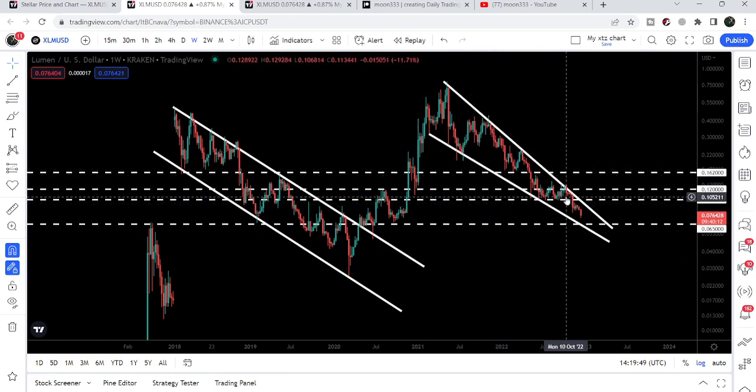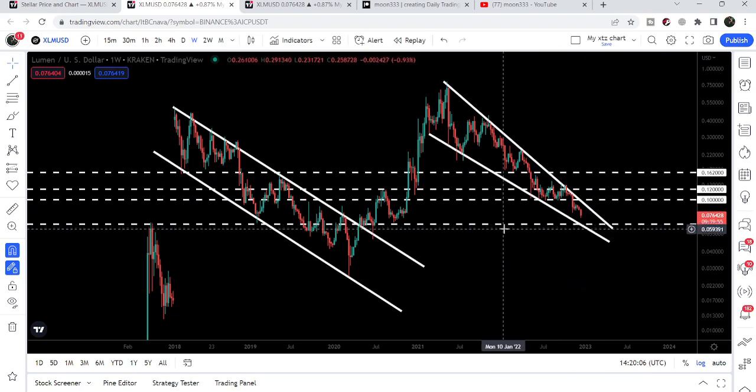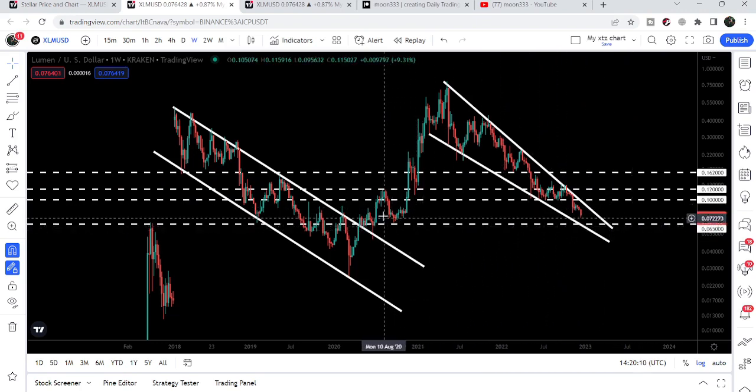The bad thing on this chart is that we have in fact broken down a very strong support at 10 cents, and now we are moving down. Our next strong support will be here at 6.5 cents. So far we have not tested that support, but in my view if we do test that support it will be really very difficult for Stellar to break it down.